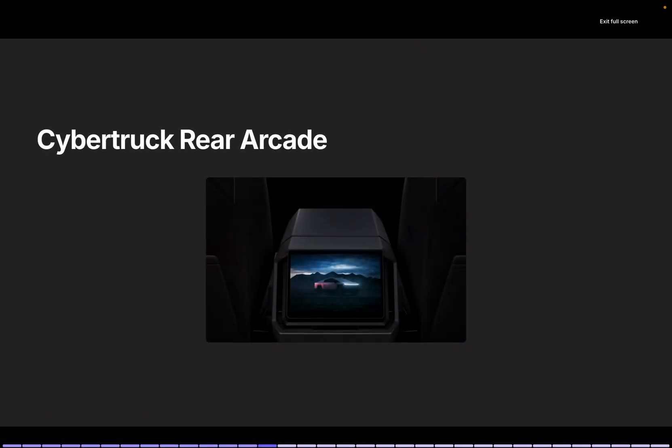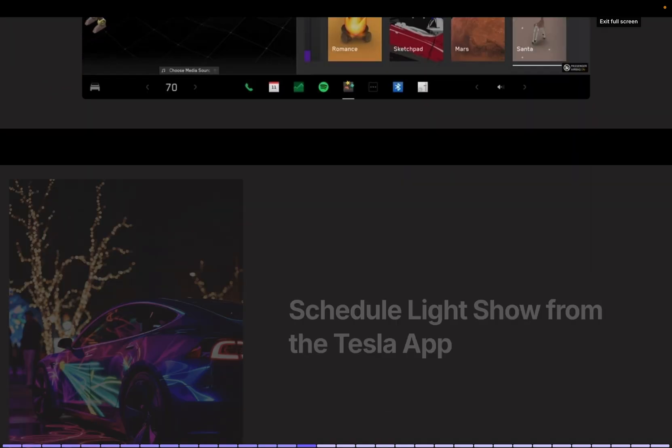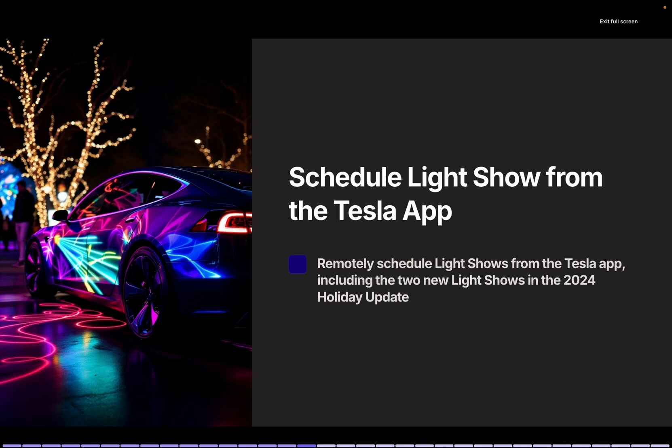Cybertruck Rear Arcade: Passengers in the rear seats can now enjoy games during their ride. Cybertruck Santa Mode: In Santa Mode, the Cybertruck's avatar transforms into Santa's sleigh, complete with reindeer and elves. This feature is already available on Model 3 and Model Y and has now been extended to Cybertruck. My family is also using Santa Mode since it's December. Light Show Scheduling from the Tesla app: You can now schedule light shows remotely via the app, including two new light shows added in this update.